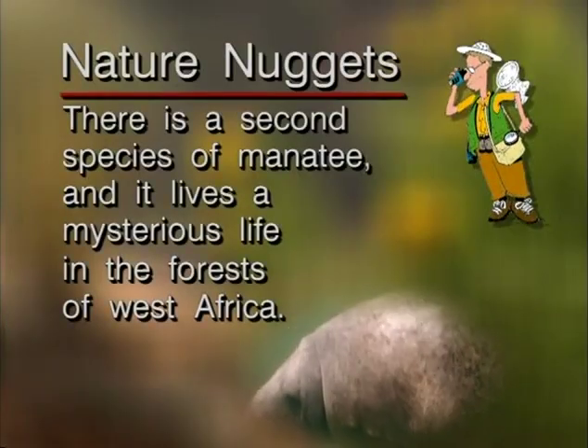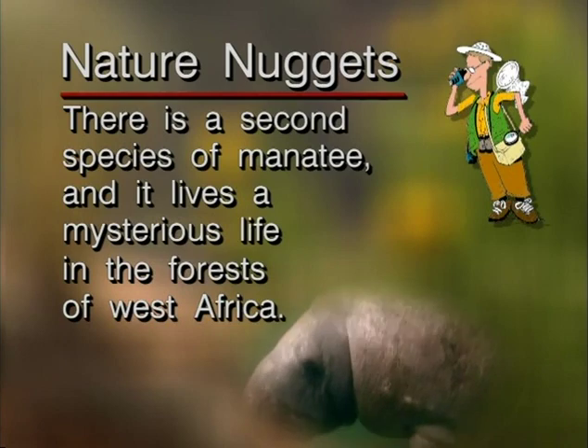There is a second species of manatee, and it lives a mysterious life in the forests of West Africa.